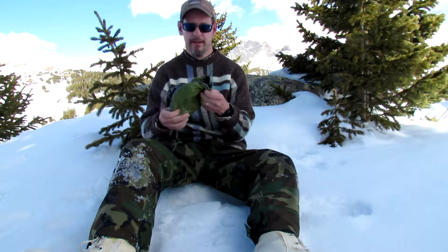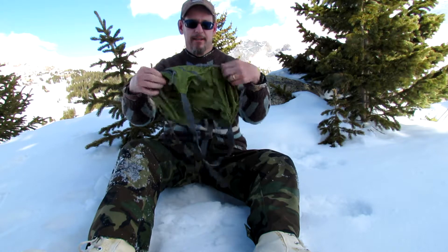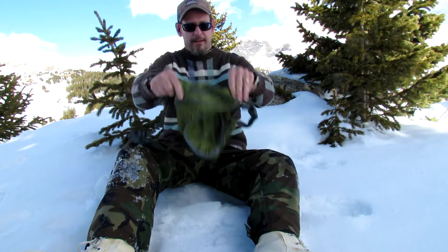I wanted to do a little gear review — talking about the Outdoor Products backpack. This is a little backpack I take along when I go backpacking with the big pack. Sometimes you want to go off on little trips and don't want to carry the big backpack. I found this at Walmart — it's just a nice little tiny bag.